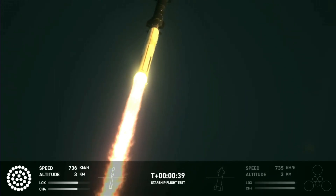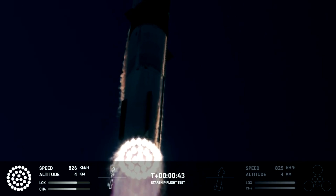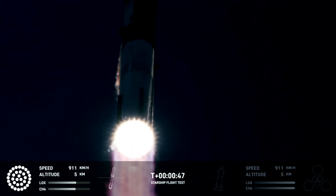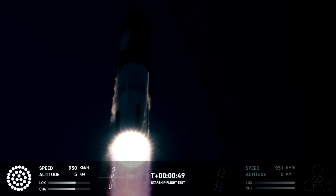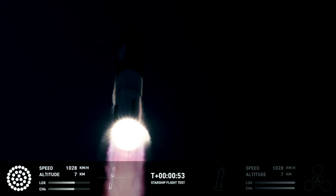We are two plus 40 seconds into the flight of Starship. 33 Raptor engines powering the first stage. Power and telemetry nominal. We're heading downrange over to Delta, Mexico.